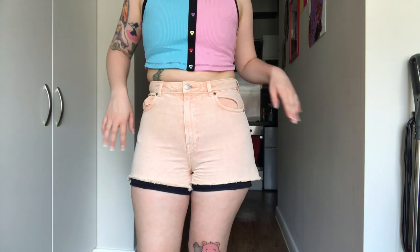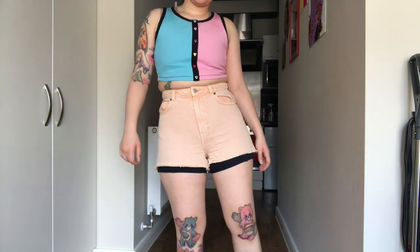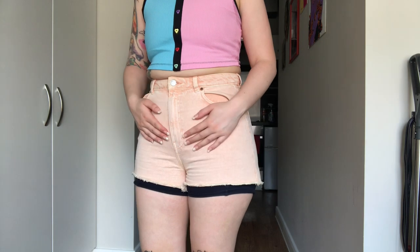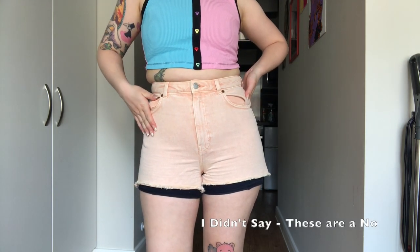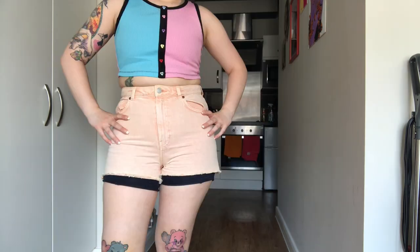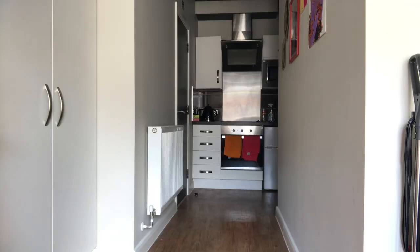I didn't know I owned these shorts. I'm not quite sure if these are gonna fit me. I can get them on but they're quite tight around the waist. I kind of like them but I don't know how they'd be sitting down, and I'm not a big fan of the colour. Like if I kept these I'd have to dye them because they're not very brightly coloured. Anyway, these are my last pair of shorts so we're gonna move on to the trousers because I'm not too hot right now.